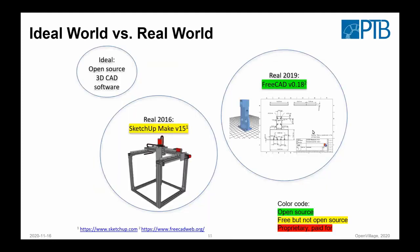Also interesting in the process: we started around 2016 with this project. Back then FreeCAD was a little more in its beginnings — difficult to work with — so we used SketchUp Make, which is free but not open source. In the meantime FreeCAD developed quite nicely, so we switched all the drawings to FreeCAD. It's still not quite competitive with commercial products, but it's nice to see the huge development and how more and more useful the open source tools are getting.